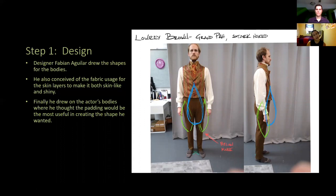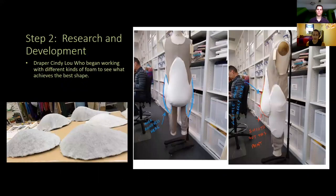We sent Fabian pictures of the actors so he knows what they look like ahead of time, and then he figures out how he wants to make those mole rat body shapes on each of them. You can see where he drew all the shapes for where the bellies go and where the legs go. And then we pass those on to our drapers in the shop and they know how to build it.